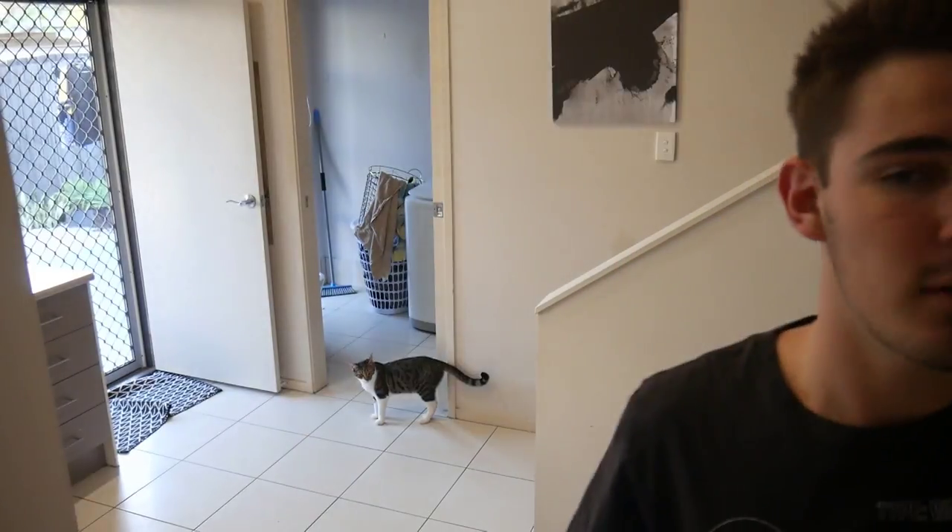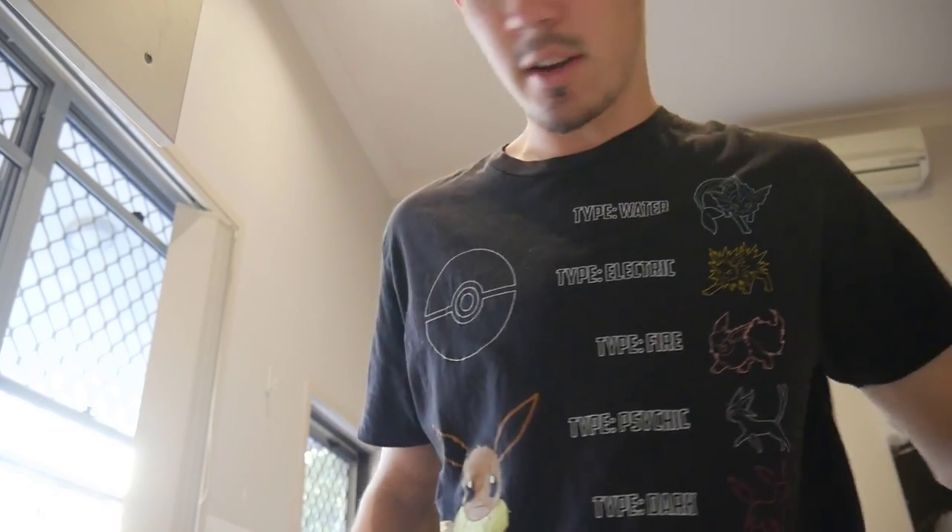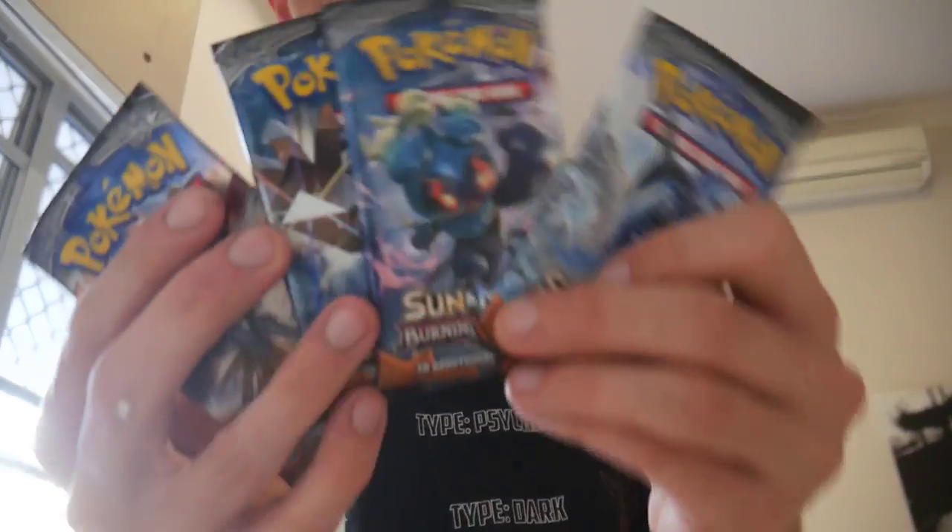There we go. So we have some booster packs. Maybe we can set it up here. Let's set it up on the bench. Alright, here we go. We have four booster packs of Burning Shadows. Let's see if we can get a Hyper Rare Charizard because that's what we are searching for today. So make sure you leave a like, subscribe if you guys are new, and let's get into this opening.